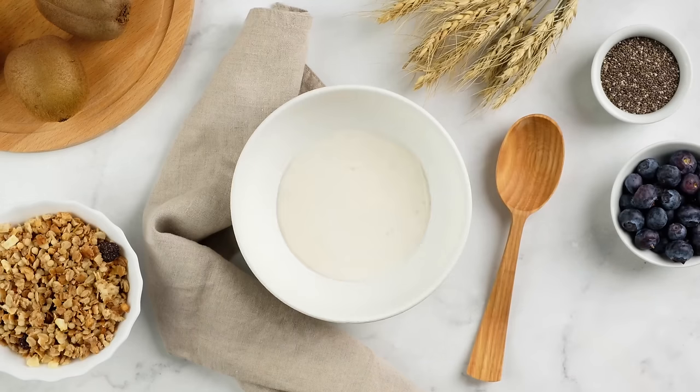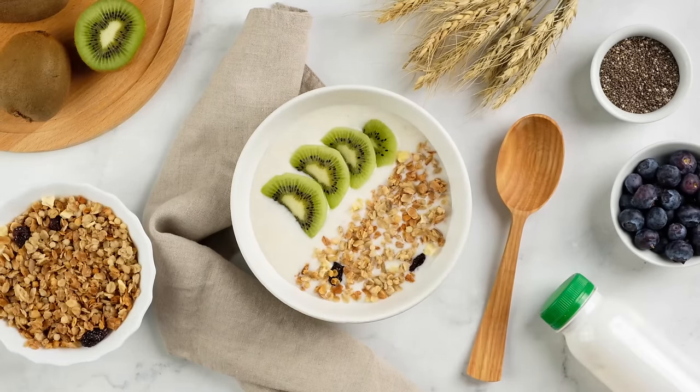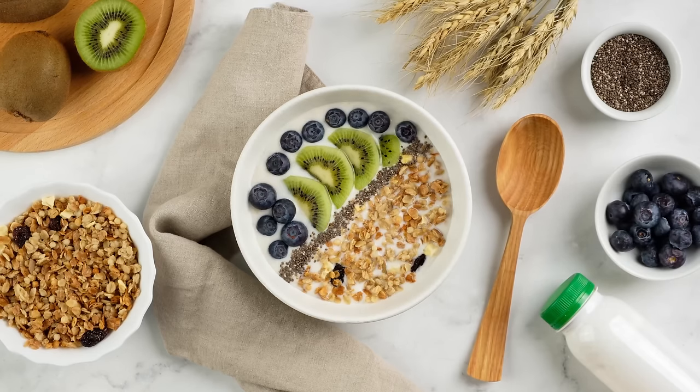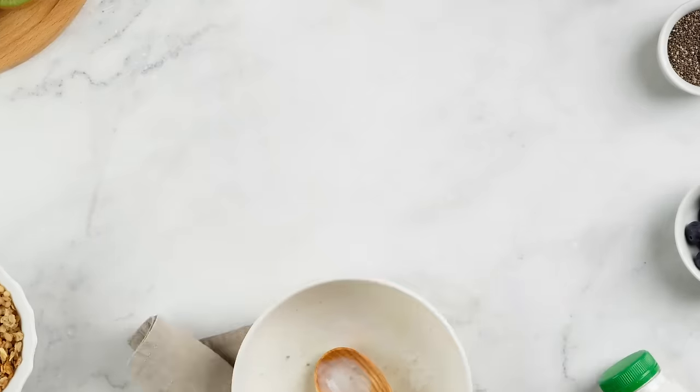To set up a breakfast bowl, grab some fruit you like, a nut or seed, some grains like oats or quinoa, then top it off with something that binds it all together — yogurt, ricotta, cottage cheese, a non-dairy yogurt, or even chia pudding. The goal is to bring all the nutritional components together: protein from the dairy or nuts and seeds, fiber from the fruit, nuts, seeds, and grains, and healthy fats from the nuts and seeds.